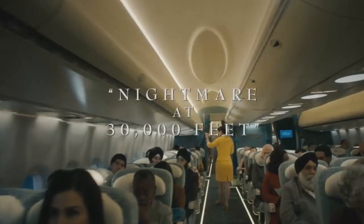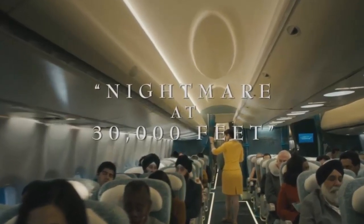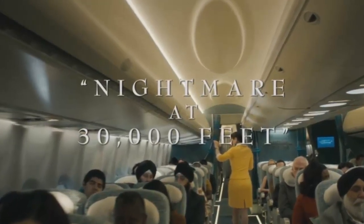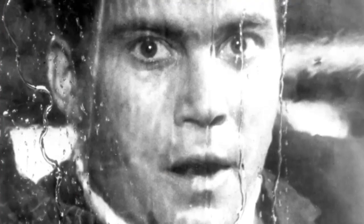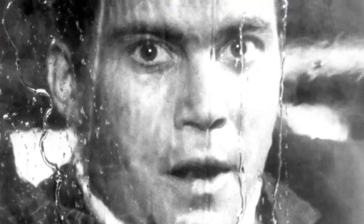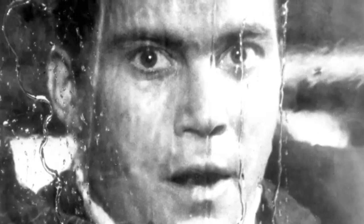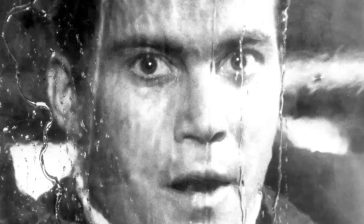Moving on to Nightmare at 30,000 Feet, which is a remake — or rather a reimagining — but also kind of an original story, taking the basic framework of Nightmare at 20,000 Feet and updating it for modern audiences. The whole episode is basically a giant homage to the original Twilight Zone episode.